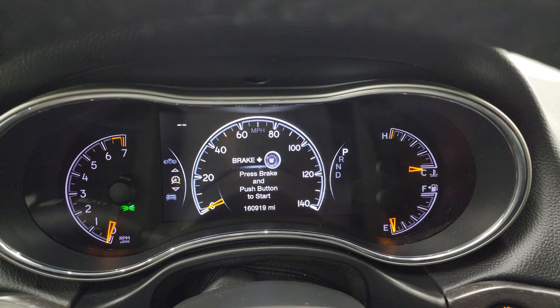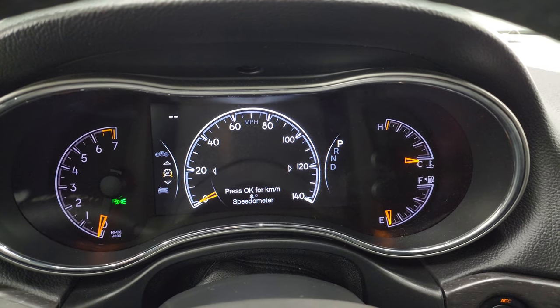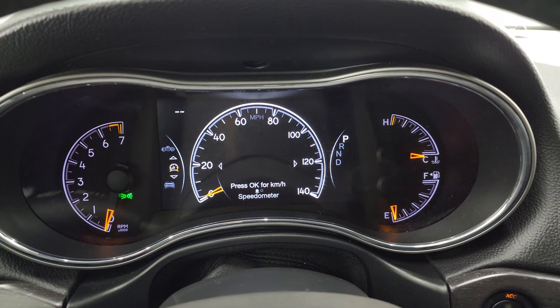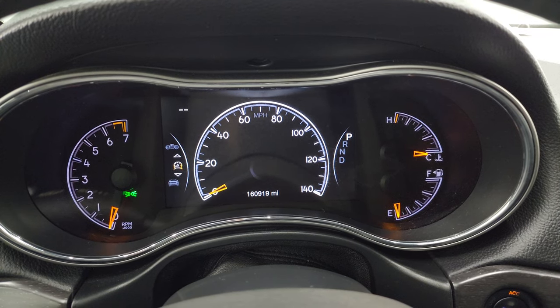You get the 7 inch LCD display with a digital speedometer. The instrument cluster is very nice and clean, and this one has 160,919 miles.